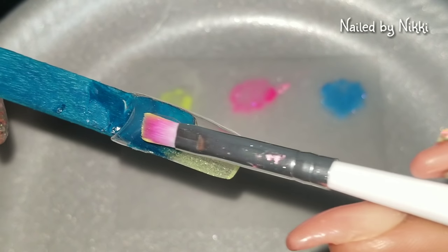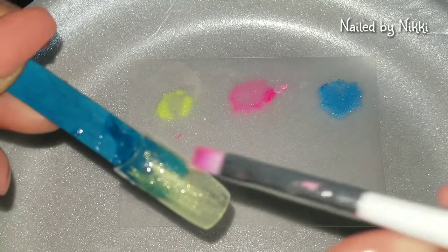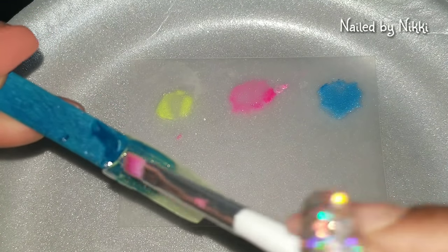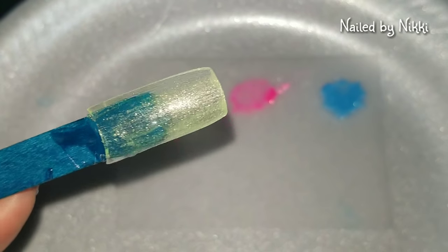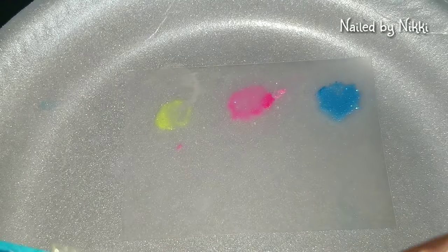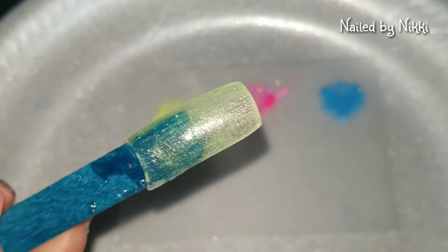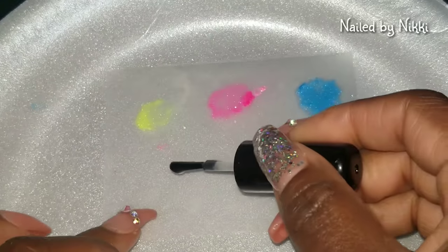Oh my god — I knew the yellow was gonna be one of my favorites, I just knew it. Look at that, guys! Oh my god, that is so gorgeous. I really don't even need to add more but I'm gonna do it anyway because I'm slightly obsessed — don't judge me. That is so cute! Miss yellow is in the oven now, cooking with pink and blue.